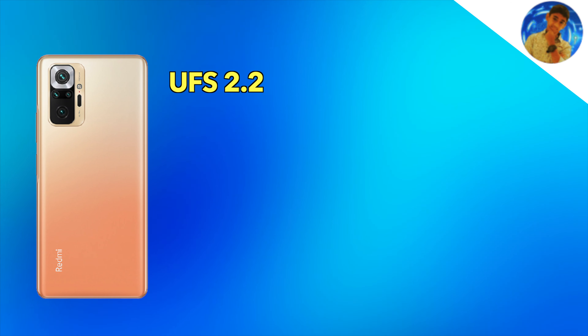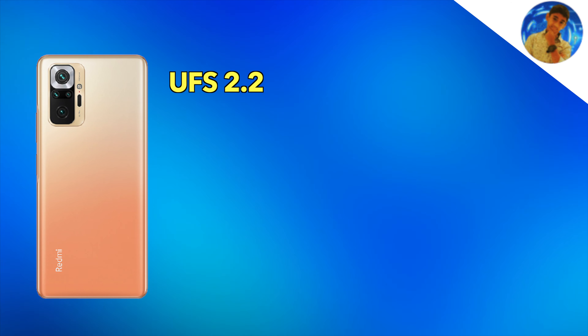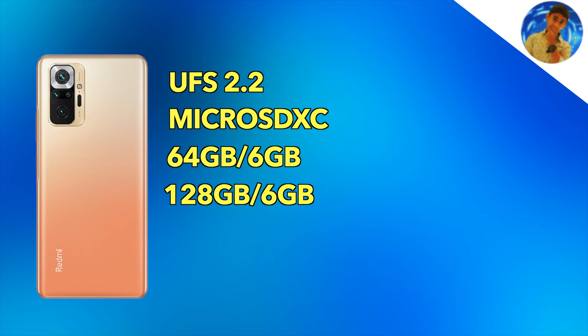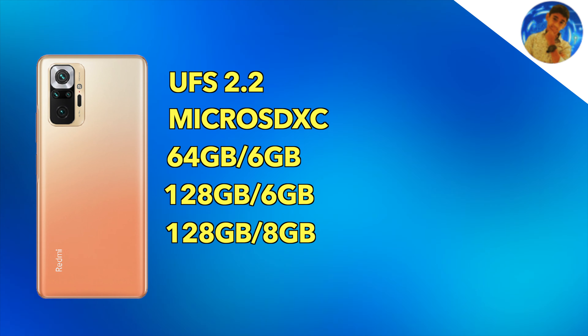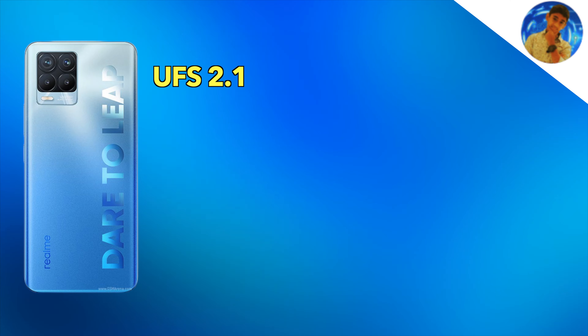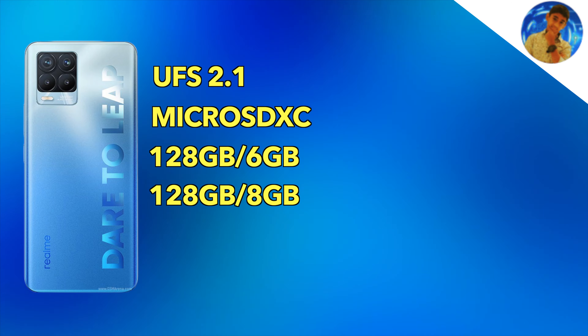For storage, the Redmi Note 10 Pro Max offers UFS 2.2 storage, while the Realme 8 Pro has UFS 3.1 storage. Both support a microSD XC card slot. Memory variants include 6GB with 64GB, 6GB with 128GB, and 8GB with 128GB options, with a minimum of 6GB RAM.